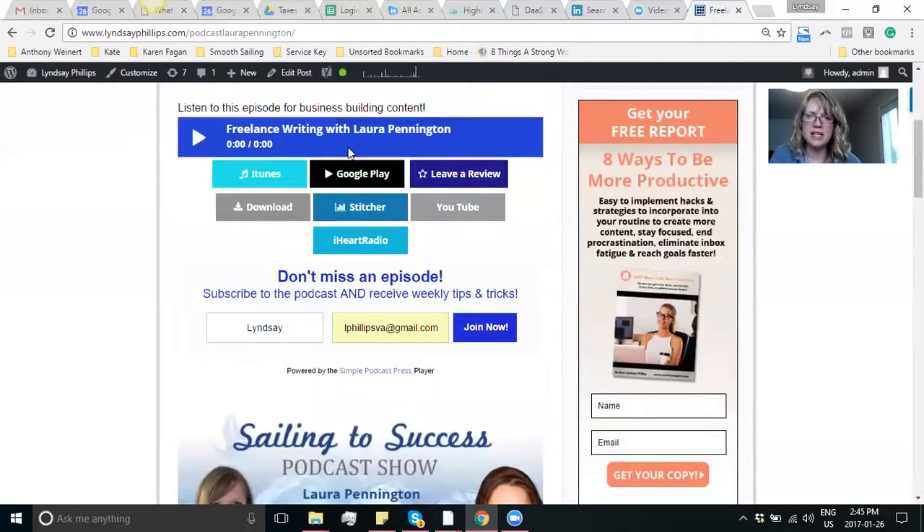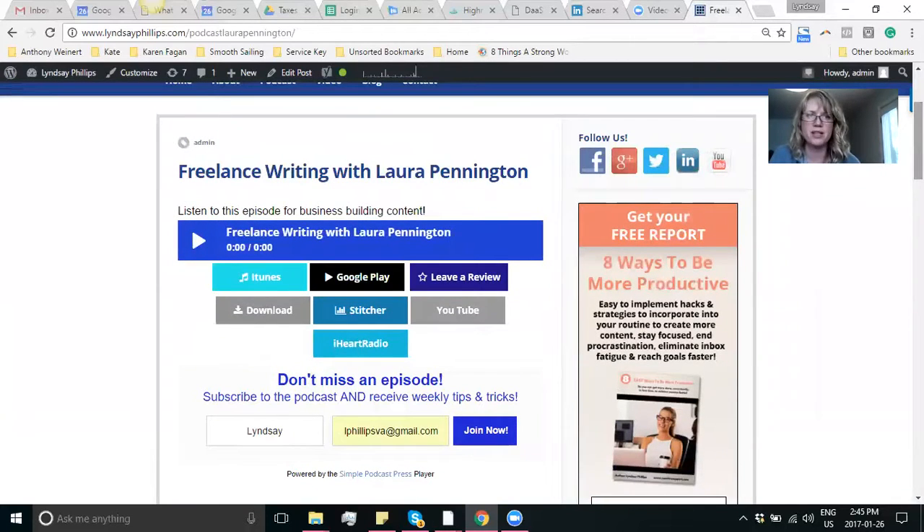So that is my tip for today — Simple Podcast Press. I highly recommend it. I'm looking forward to analyzing my results over the next couple of months, and maybe I'll report back and let you know how it goes. Until next time, guys, have a profitable and productive week. And may the winds always be at your back. See ya.